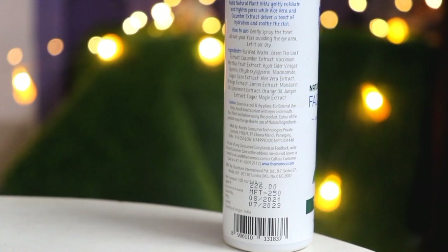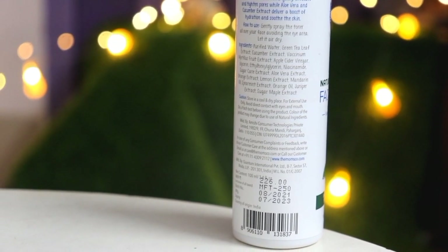This toner controls acne problems. Definitely, you have to use this toner 2 times a day. If you want, you can even use it 3 to 4 times. Whenever you feel a little oiliness, you can just spray it on your face.